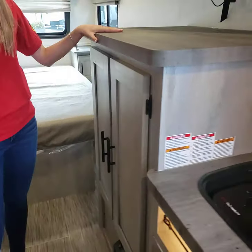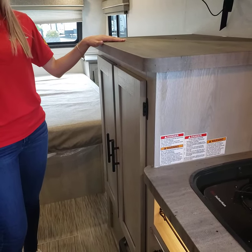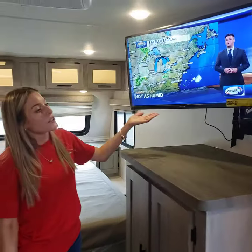And right next to it you have your pantry, so you can keep snacks or whatever you want in there. It'll be close to the couch, so it'll be in reach. And then above it, you have your TV.